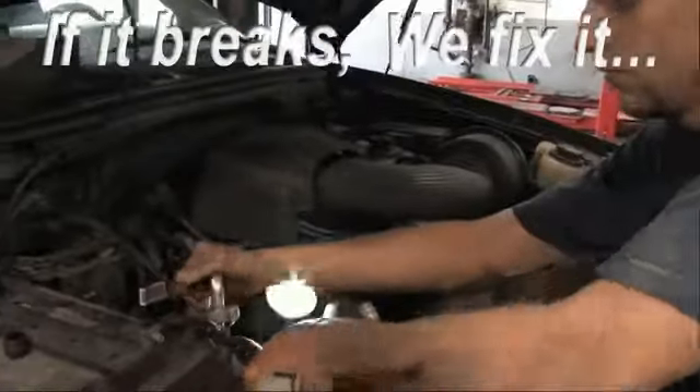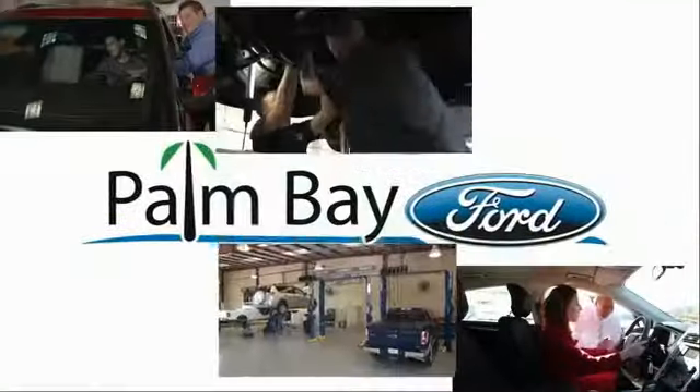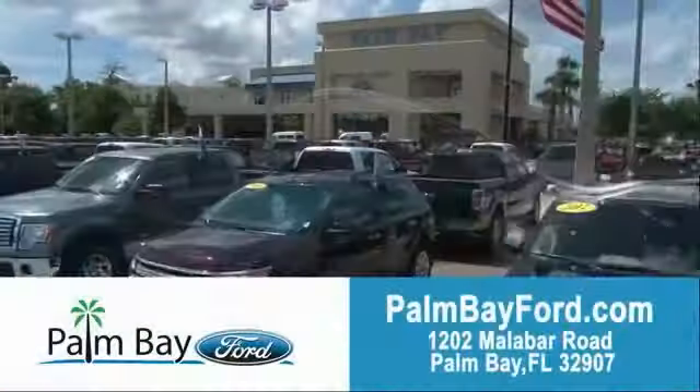Car warranty — if it breaks, we fix it. Period. Come to Palm Bay Ford and experience the difference for yourself at Palm Bay Ford.